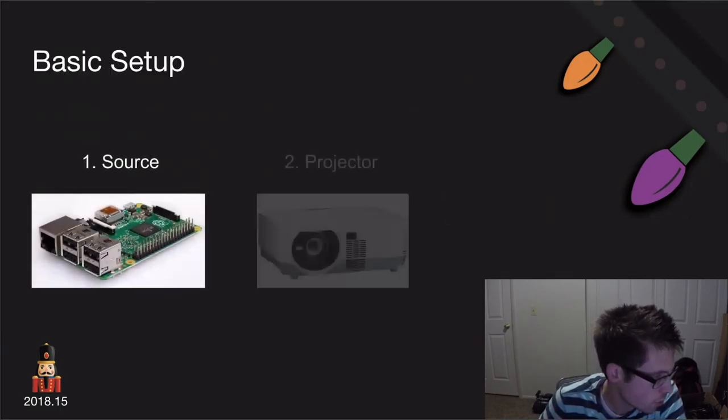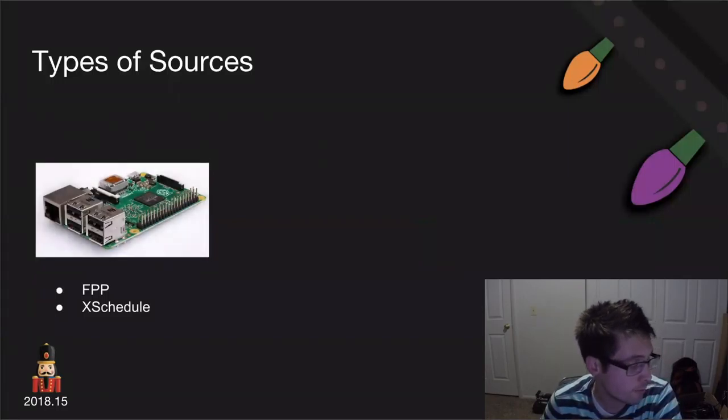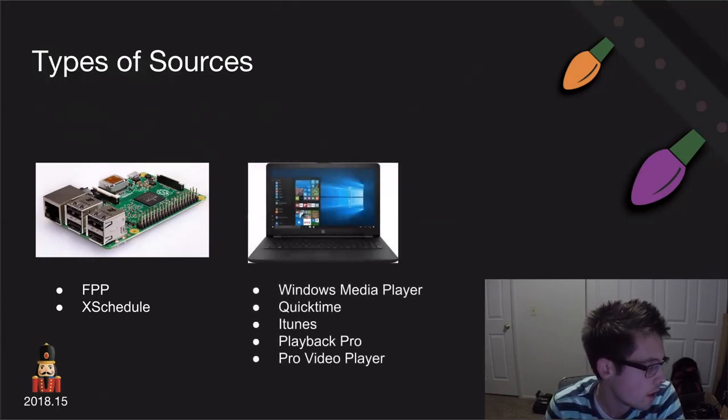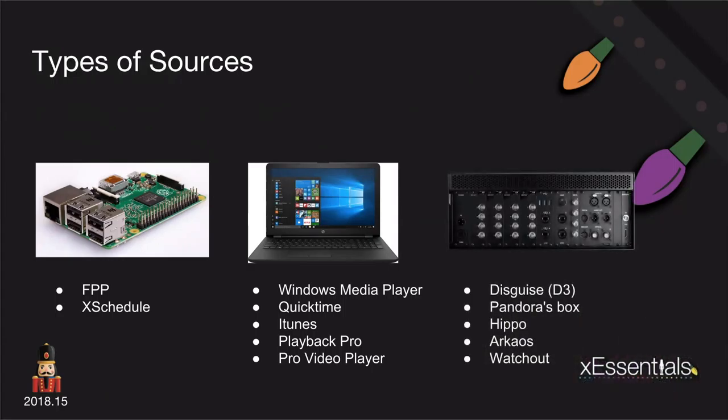A basic setup has three parts: your source, your projector, and your surface. Source types range from simplest — Falcon Pi Player or XSchedule on a Raspberry Pi — to a laptop running Windows Media Player or QuickTime, up to advanced large-scale media servers like Disguise, Hippo, Archaos, or Watch Out. These professional media servers can take content, mask it, shape it, and project it live, which is very useful for very large-scale surfaces.